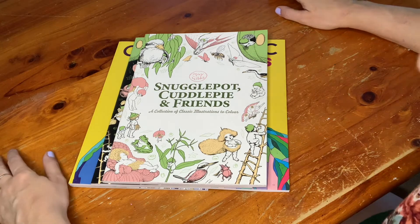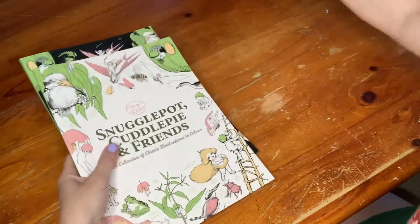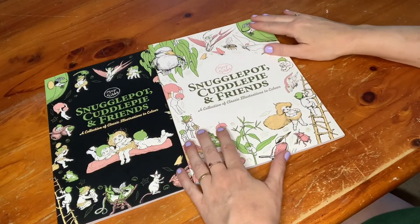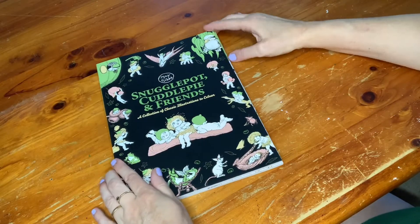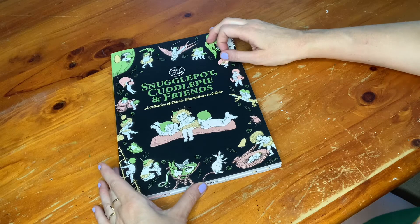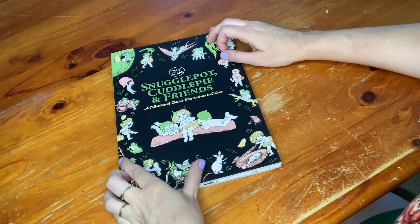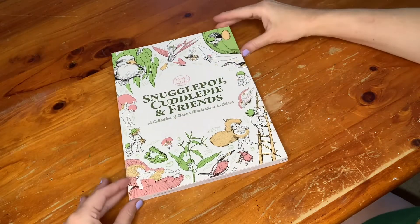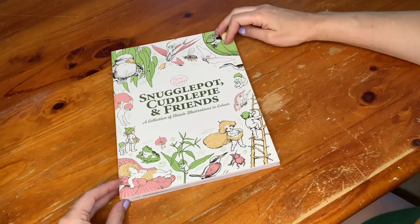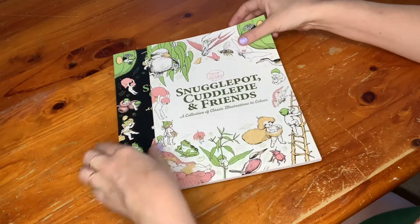I got these two books — let's get them out of the way now. They're called Snuggle Pot and Cuddle Pie and Friends: A Collection of Classic Illustrations to Color, and they are so cute. The first one I got was the black cover edition — if you're in Australia, I got this from Big W and I think it was nine dollars, which I thought was a really good price. The second one I got today from Kmart and it was six dollars, so it's cheaper.